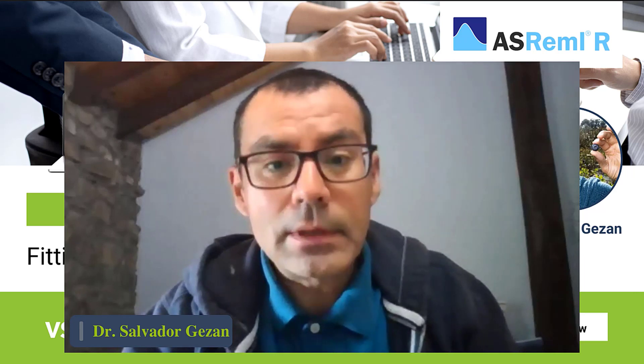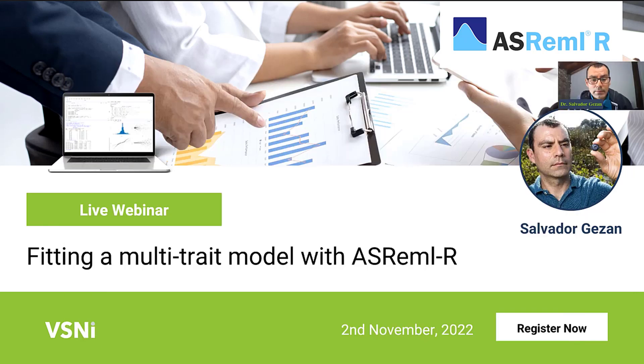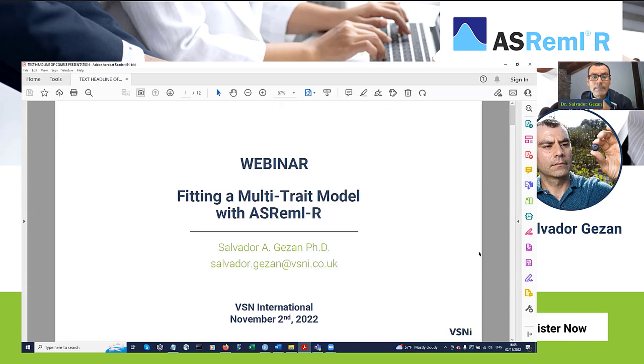Let me just get started. I'm going to share my screen — particularly the presentation. Hopefully you can all see that. If later you need to contact me, the best way is through email directly at VSNI. That's where I'm based now.